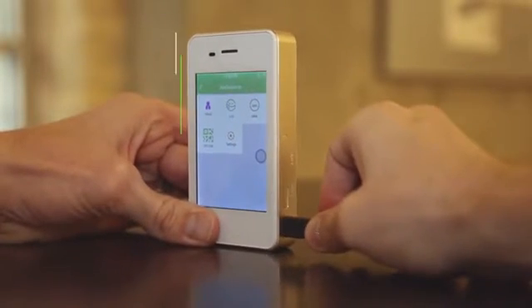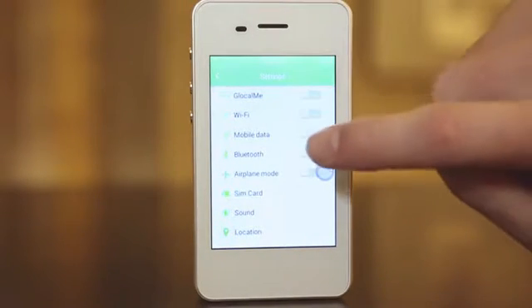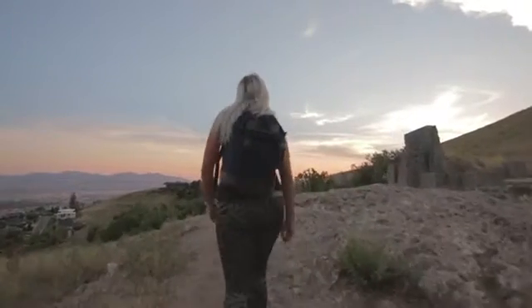It has a battery life of up to 15 hours and allows you to connect up to 5 devices at once. And because it uses a virtual SIM card, you don't risk losing SIM cards or have to fumble to open tiny slots.